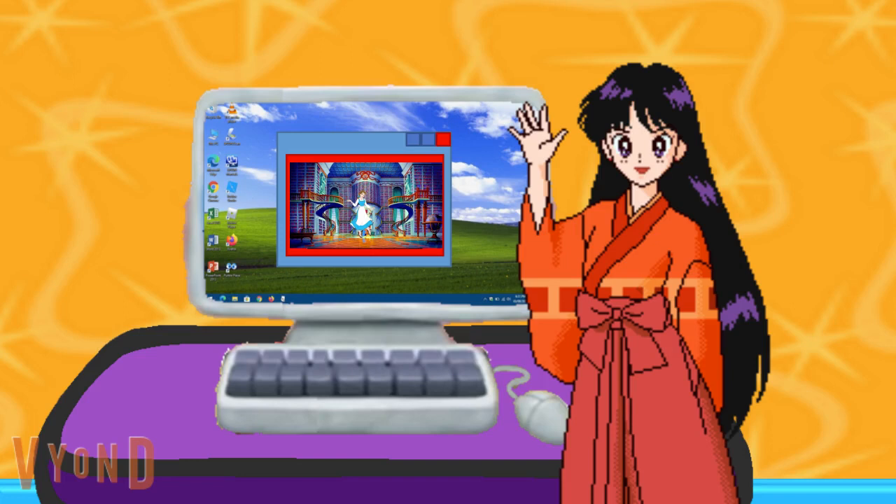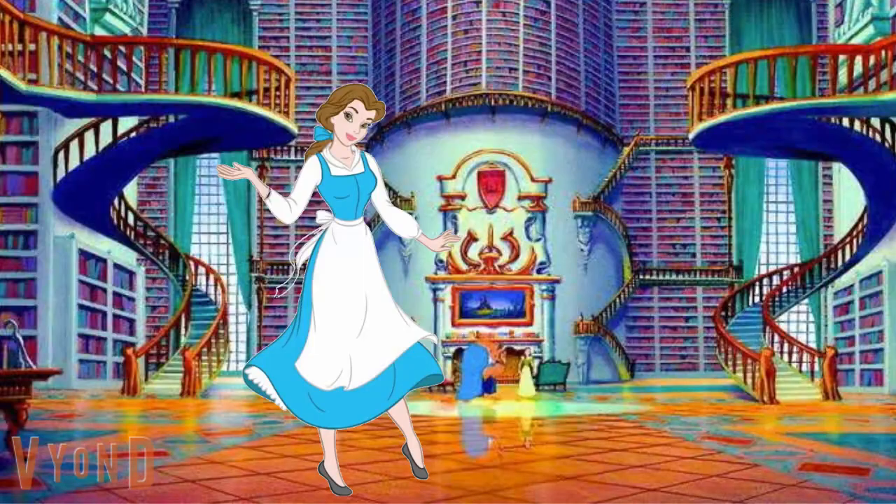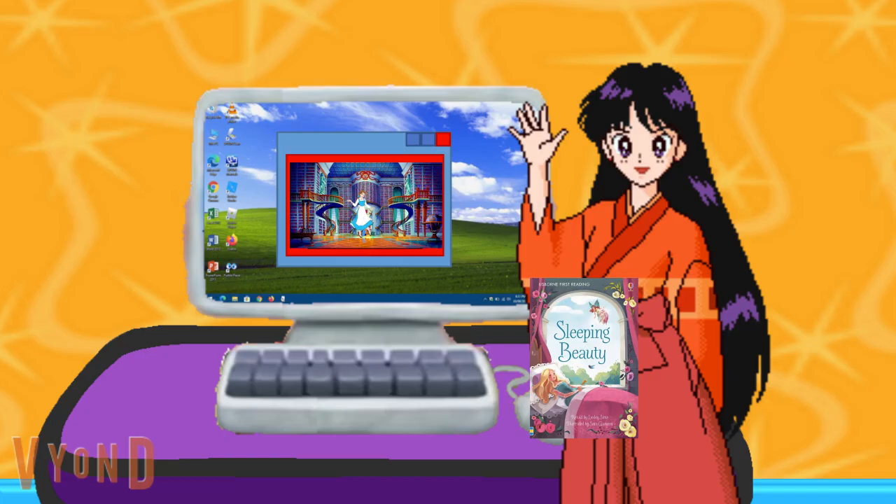Oh look, it's an email from Belle. Hello Sailor Mars. I have a book for you to put in your library. It's this one — Sleeping Beauty. It's one of my favorite stories ever. Feel free to put this in your library. By Belle. Thanks, will do. Bye.